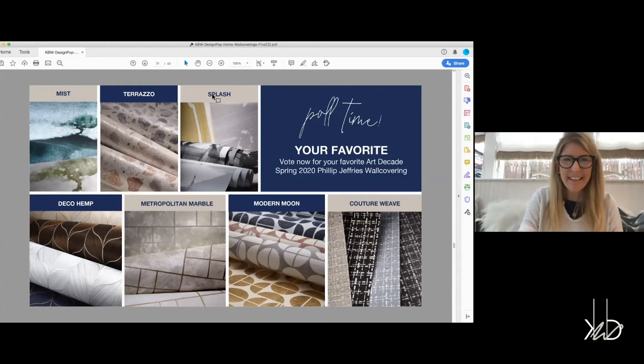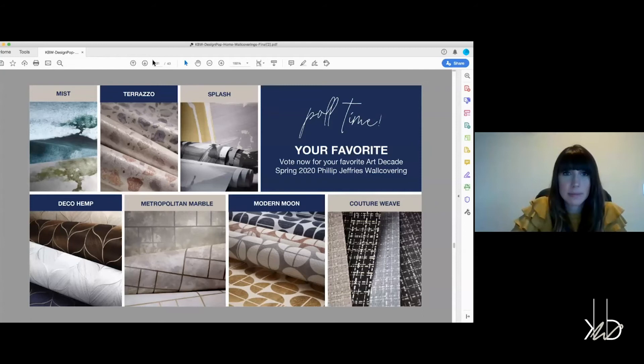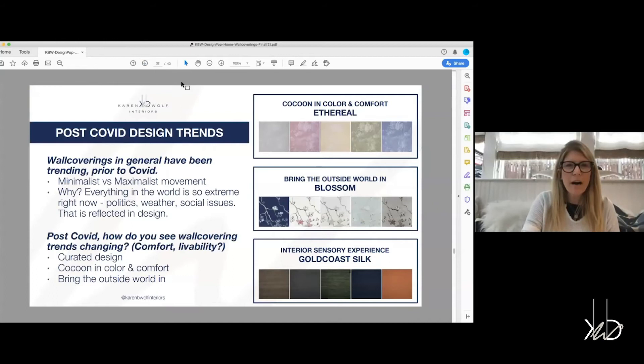Prior to COVID, you created these collections, and now we're in a whole different environment. We've been staring at our walls for a very long time. There's a lot of thought as to what trends will come out of COVID moving forward. Why do you think wall coverings in general were trending before COVID, and how do you see wall coverings changing moving forward? Wall coverings add so much depth and dimension to a room. It's a finishing element that makes the room look super luxe and very well designed.